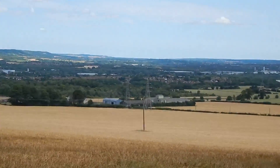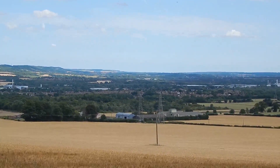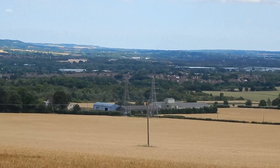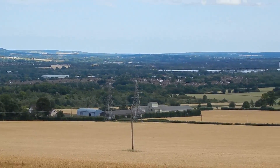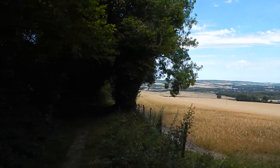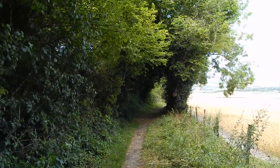Another view opens up, and down there is Paddlesworth Farm, which contains St. Benedict's Church — another old church, closed in the late 17th century and restored in the early 20th century.